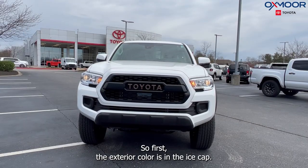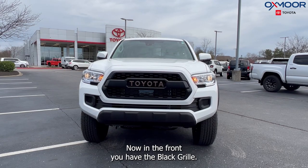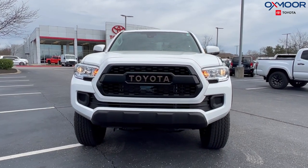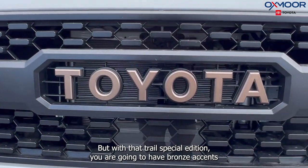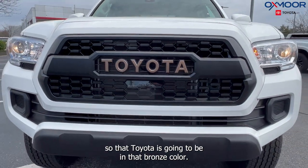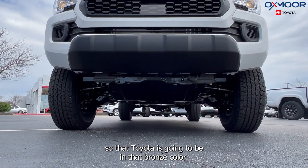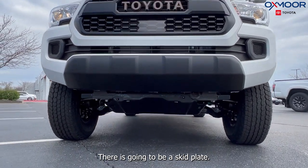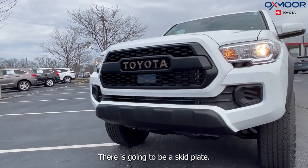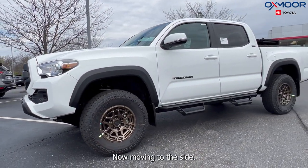First, the exterior color is in Ice Cap. In the front you have the black grille, but with the Trail Special Edition you are going to have bronze accents, so the Toyota badge is going to be in that bronze color. There is also going to be a skid plate.